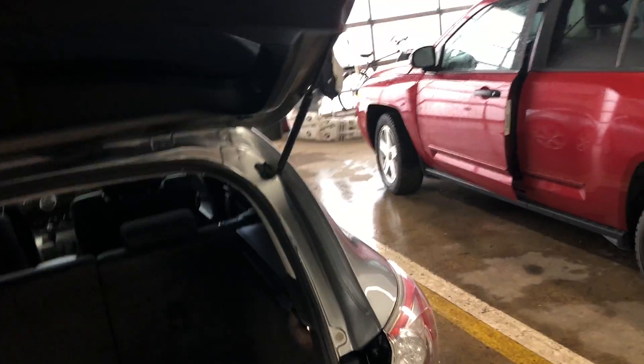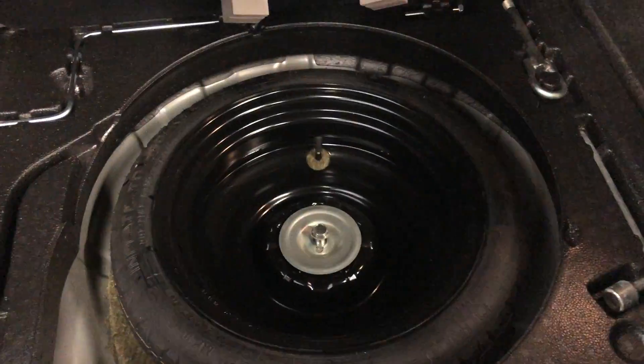It's got the 2.5 litre engine, which is a really nice one on these. Bottom of the gate is nice and clean. Spare tire and all the little things for the jack are all in there.